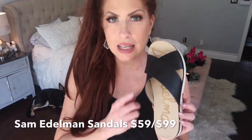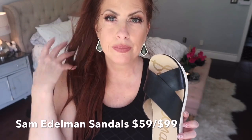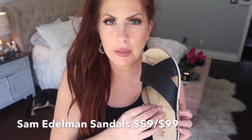These sandals are on clearance and they have them in black, brown, and white.